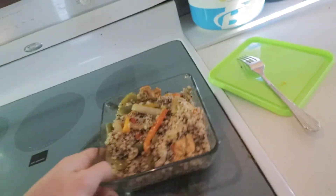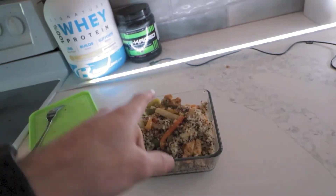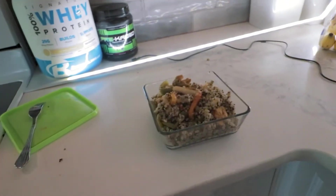Meal prepped this week. Got some quinoa, bunch of bell peppers and chicken — this is a chicken fajita bowl. It's not my favorite but it's pretty good. I think I didn't season it enough. I put what was recommended in the recipe but I think next time I'm going to double or triple it, because quinoa doesn't have a lot of flavor to it and I think the peppers and chicken could use some work too. Now I know for next time.